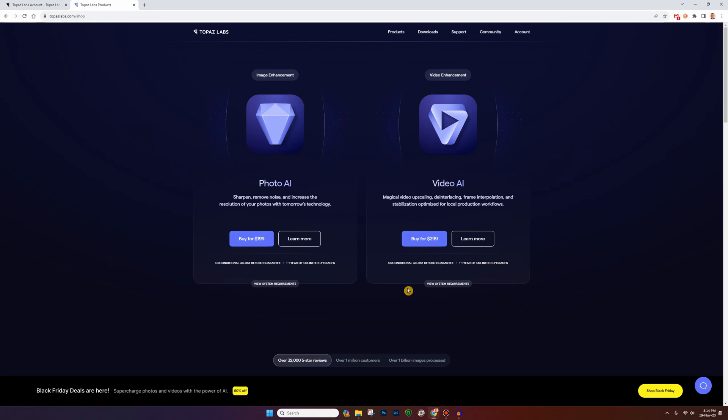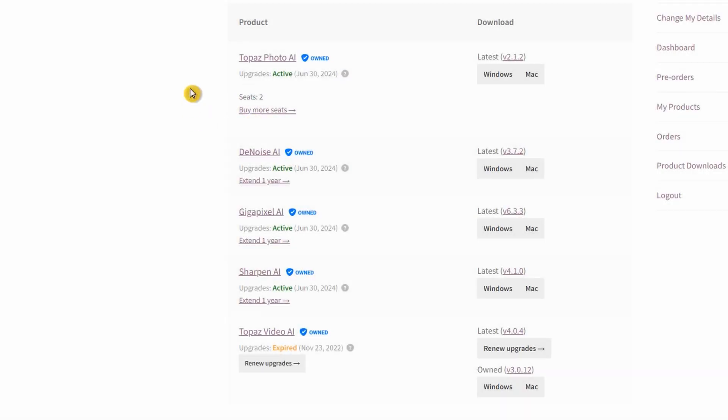Let's go to my account on Topaz. And although I'm an affiliate, I do actually pay for the products that I use. As you can see right here, Topaz Photo AI — I renewed my subscription on June 30th, 2023, and that is the same with Topaz Denoise AI, Gigapixel, and Sharpen. Topaz Video AI I don't let expire, but I'll rarely use it anyway. So you can see I'm up to date since June of last year.